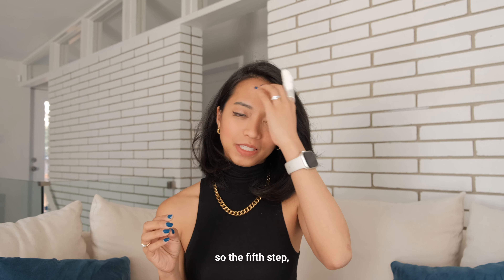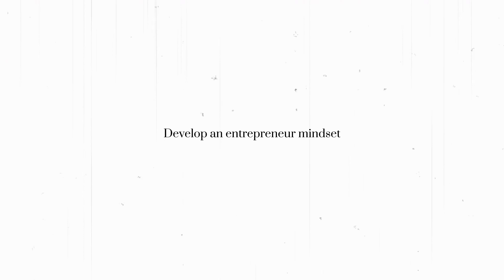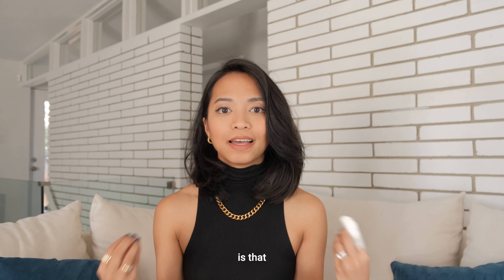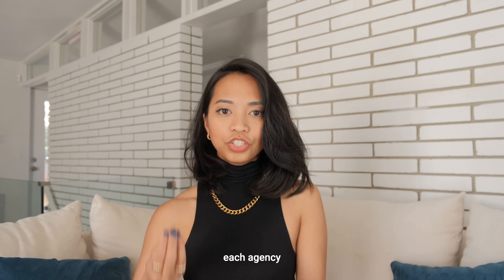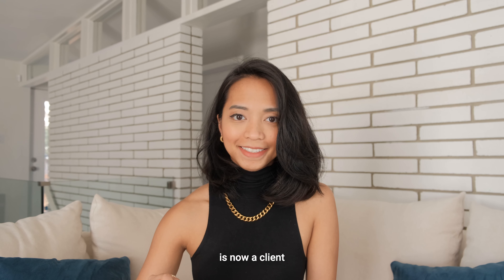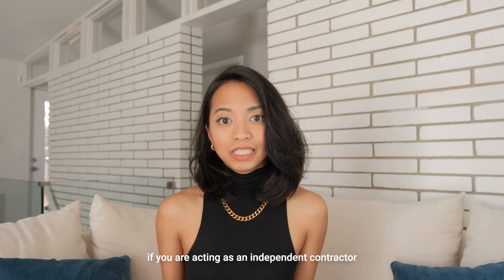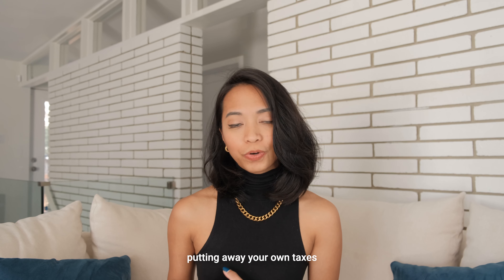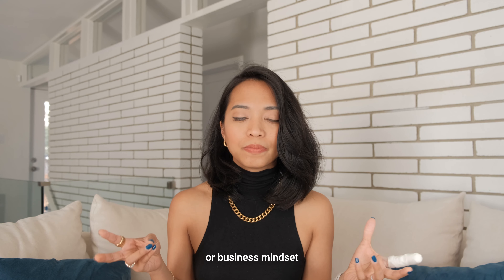The fifth step, assuming you've accepted your first assignment and you're now officially a travel nurse, is to learn how to develop an entrepreneur mindset. The biggest lesson I've learned is that I am no longer an employee. Even though you're a travel nurse, you are actually providing a service to the agency or hospital. Each agency you work with is now a client — they are not your employer, unless that's the setup you chose. If you are acting as an independent contractor, you are now responsible for invoicing them, tracking your own hours, putting away your own taxes, and a lot of business-related things.